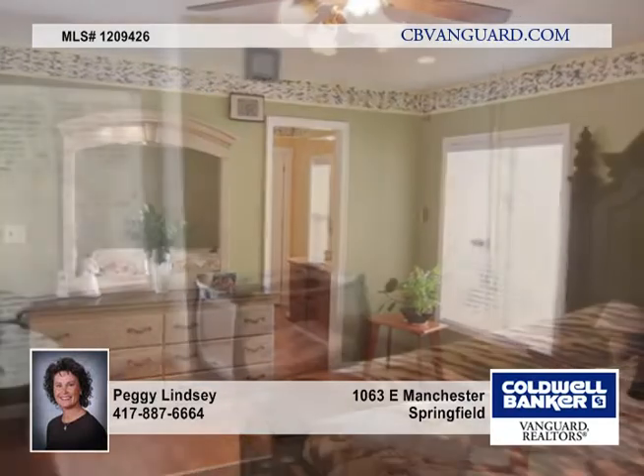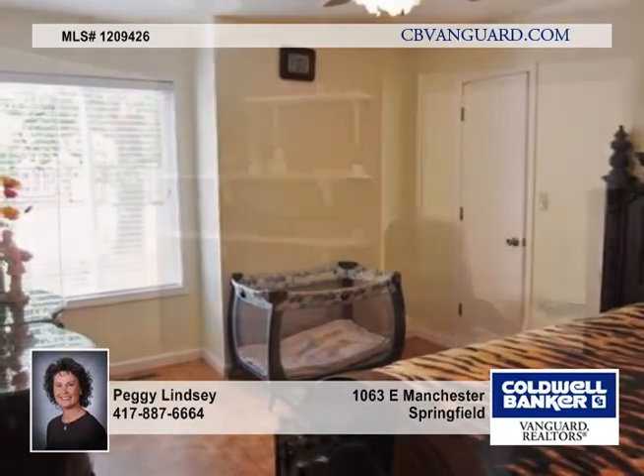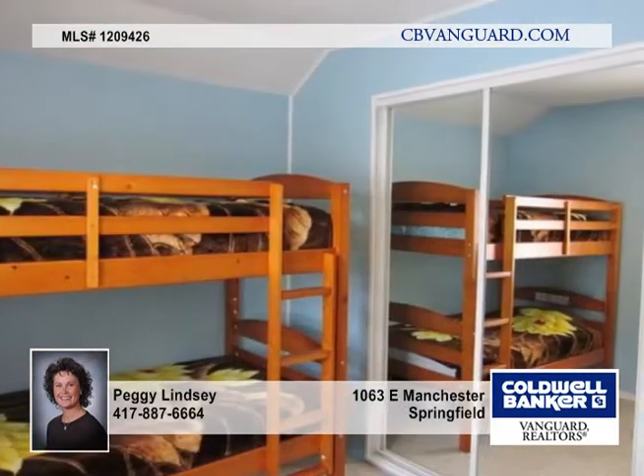It also features a large vaulted living room with a wood-burning fireplace, tasteful new paint inside, lovely new laminate flooring throughout, updated bathrooms, new windows, garage door opener, and new heat and air.